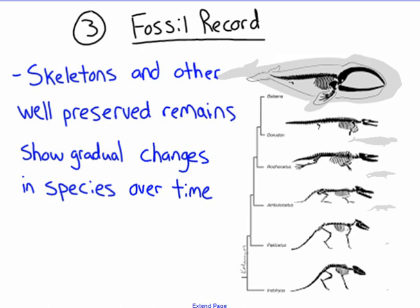We're going to start with the fossil record, and this was actually one of the original pieces of evidence for evolution. With the fossil record, we have observed with skeletons and fossils that within a species there have been small changes over a long period of time that have developed into new species, and we've seen that with the fossil record.